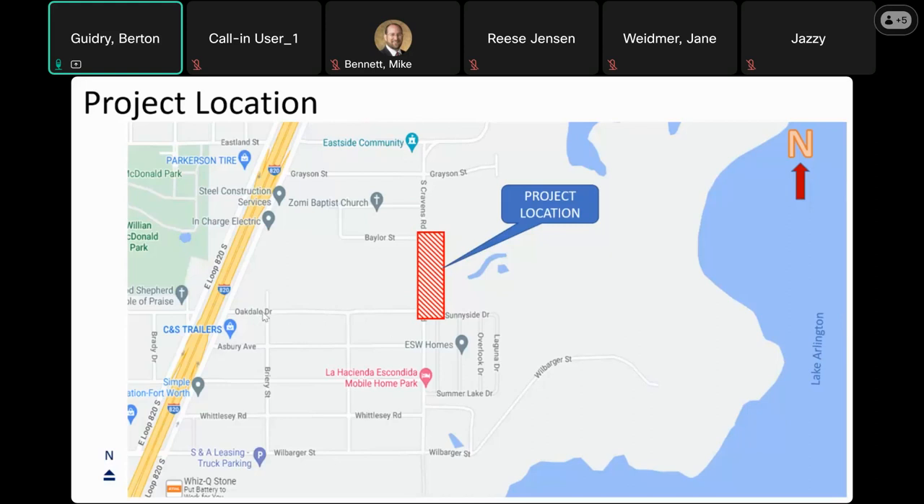More specifically, Oakdale Drive is on the southern boundary of the project limits, and Baylor Street is on the northern end of the project limits.